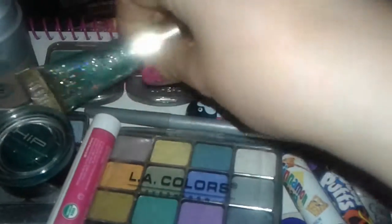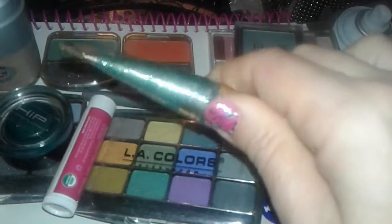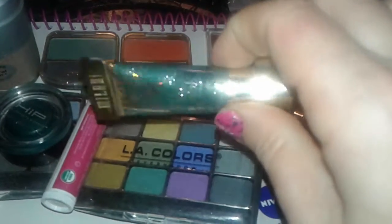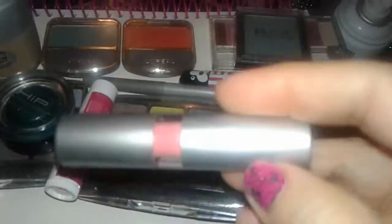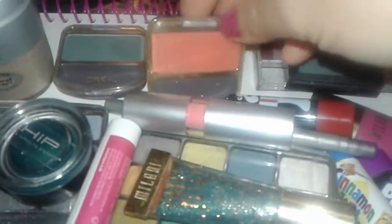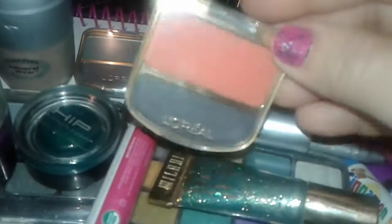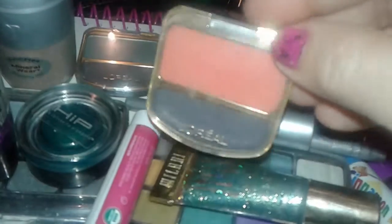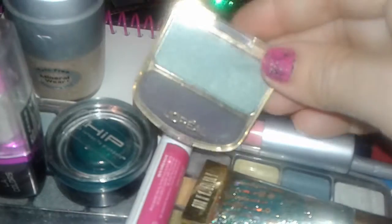I also found more of these Milani Crystal Eyes — this is the beautiful blue one. I found this L'Oreal single eyeshadow in a very bright orange, like a coral-y type of orange. And then I got this nice green one, also from L'Oreal.